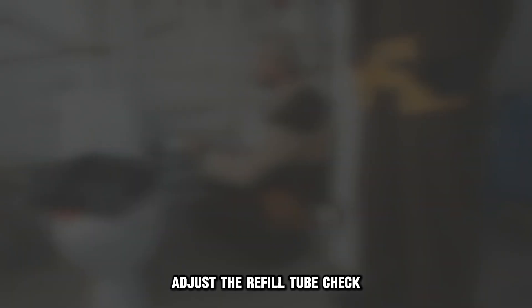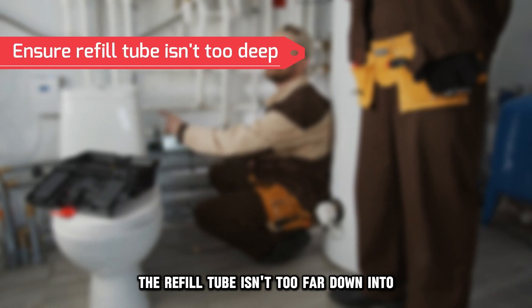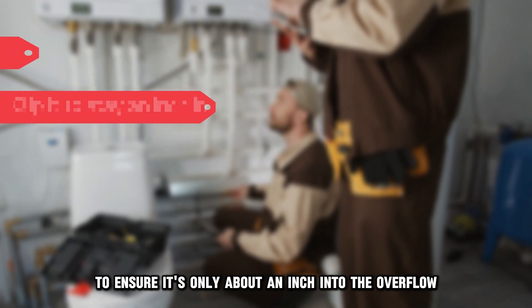Adjust the refill tube. Check and confirm that the refill tube isn't too far down into the overflow tube. Clip it to the side to ensure it's only about an inch into the overflow tube.